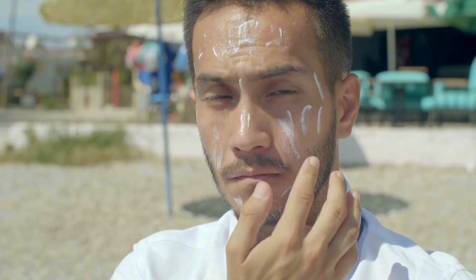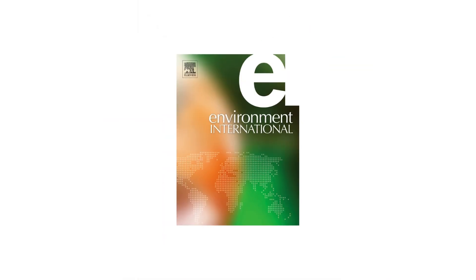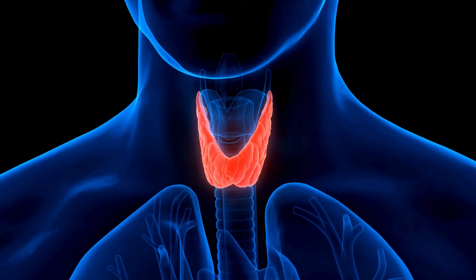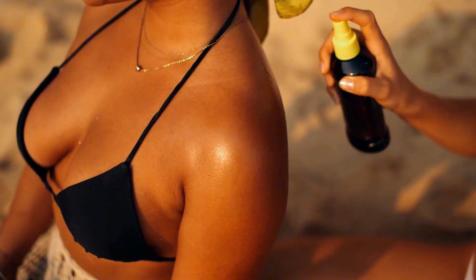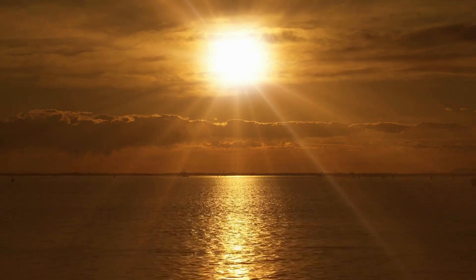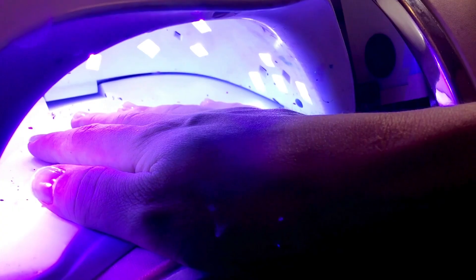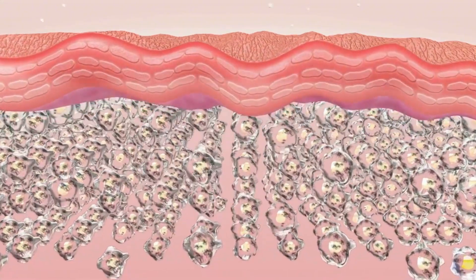And that's from a single use. These chemicals are known endocrine disruptors, meaning they can mess with your hormones. According to a review in Environment International, oxybenzone has been linked to reduced testosterone levels, altered thyroid function, and even potential reproductive harm. Some sunscreen ingredients, like oxybenzone and octinoxate, are photoreactive — meaning they can become unstable when exposed to sunlight. A study in Photochemistry and Photobiology showed that when oxybenzone is exposed to UV light, it can produce free radicals that damage cells and accelerate skin aging — exactly the opposite of what sunscreen is supposed to do.